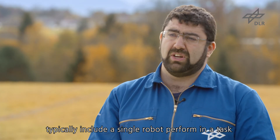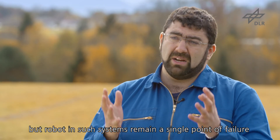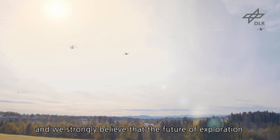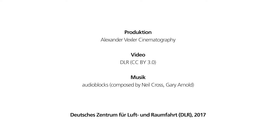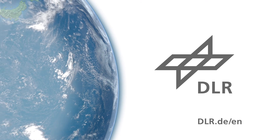The real advantage of swarm systems is that with multiple drones and multiple agents, we can achieve robustness and efficiency at the same time. Standard examples we see nowadays typically include a single robot performing a task, like Curiosity on Mars. But a robot in such systems remains a single point of failure. We strongly believe that the future of exploration is with multi-agent systems and swarms.